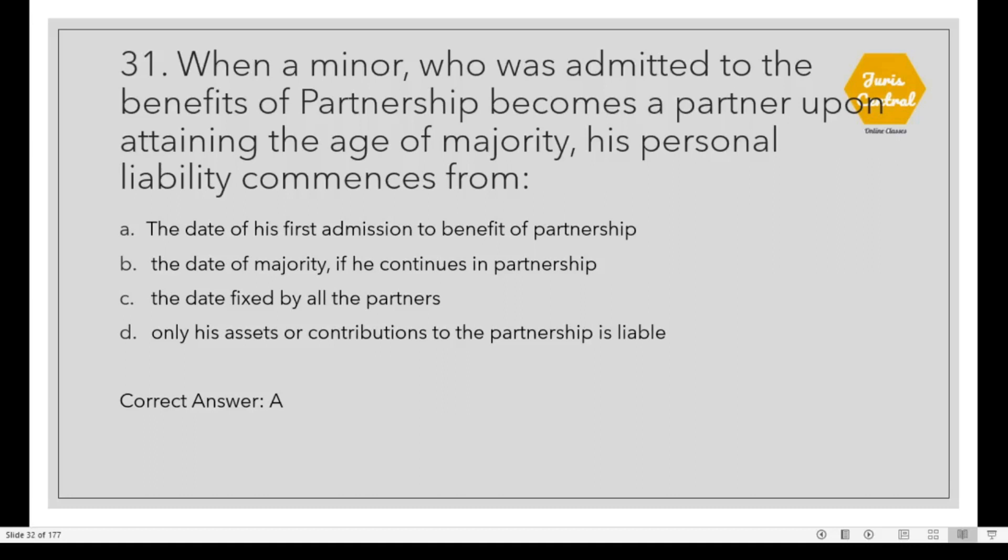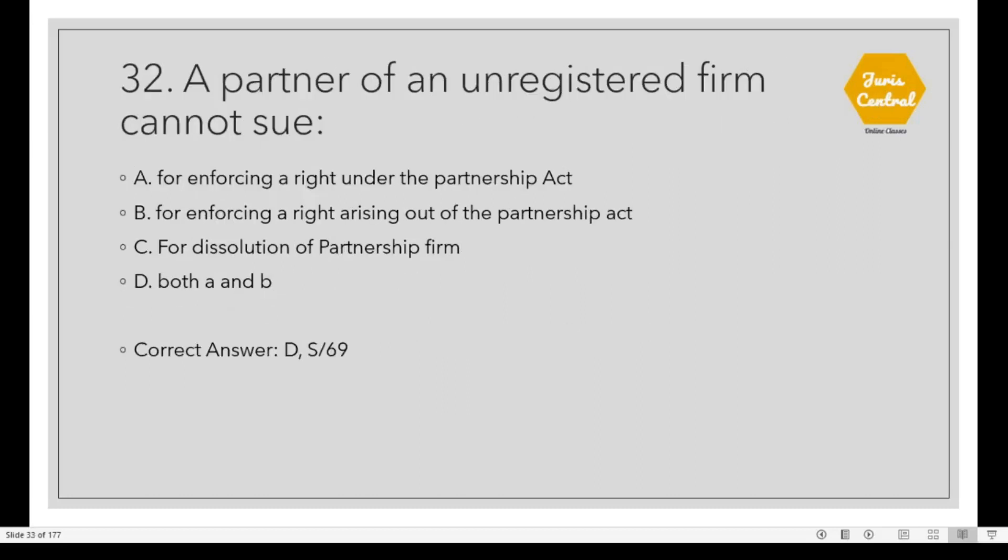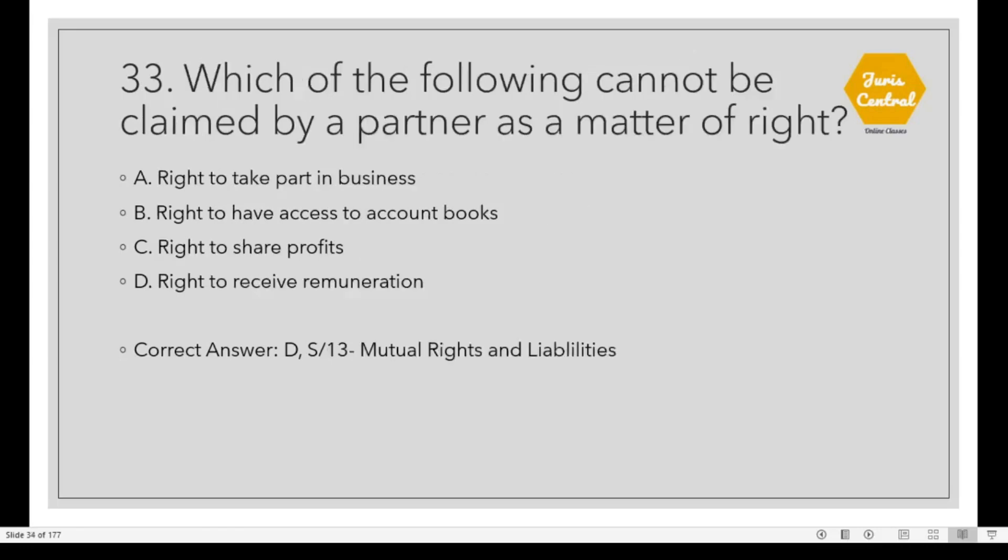Question 31: When a minor who was admitted to the benefits of partnership becomes a partner upon attaining the age of majority, his personal liability commences from Option A: The date of his first admission to the benefits of partnership. Question 32: A partner of an unregistered firm cannot sue. Option D: Both A and B — for enforcing a right under the Partnership Act and for enforcing a right arising out of the Partnership Act. Question 33: Which of the following cannot be claimed by a partner as a matter of right? Option D: Right to receive remuneration, under Section 13, which deals with mutual rights and liabilities.